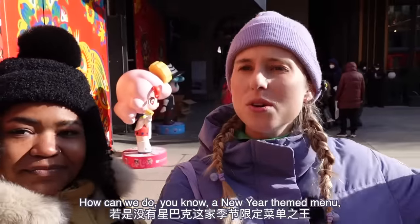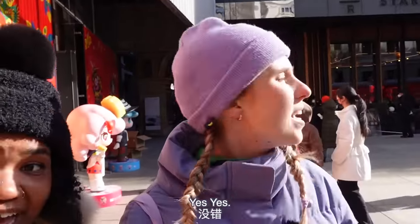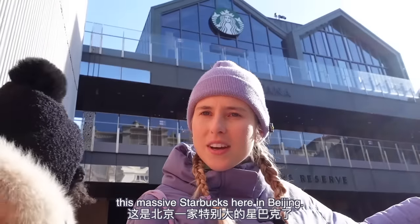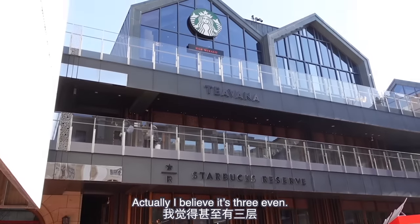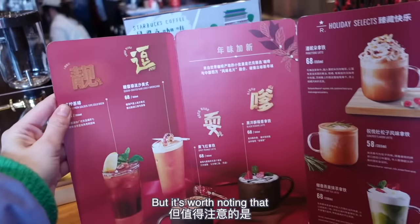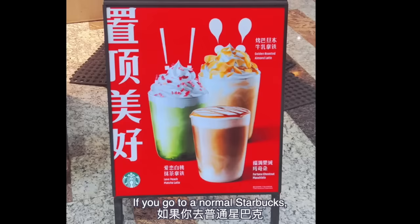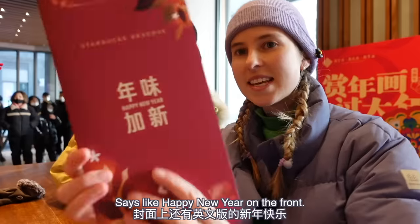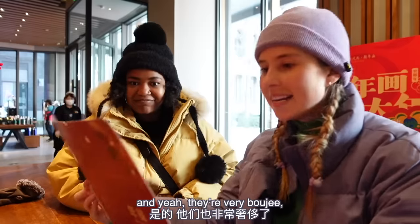How can we do a New Year themed menu fast food review without coming to Starbucks — the king of the seasonal menu items? And because we're bougie like that, we are coming to Starbucks Reserve, this massive Starbucks here in Beijing — two floors, actually I believe it's three even. The New Year special menu is almost as big as the store itself, but it's worth noting this menu is only available at Starbucks Reserve. If you go to a normal Starbucks, this year's New Year menu looks quite comprehensive — it says 'Happy New Year' on the front.